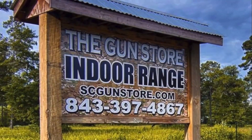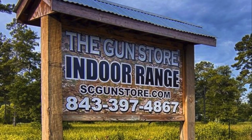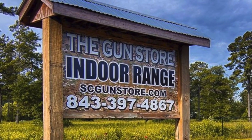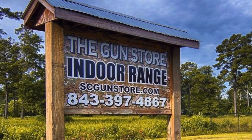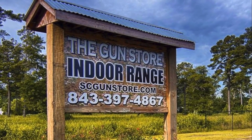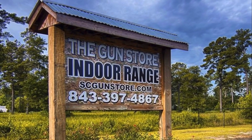I just wanted to give a quick shout out and thanks to the Gun Store of Conway, South Carolina. They help us transfer in all of our firearms for review, and you should check out thegunstore.com.